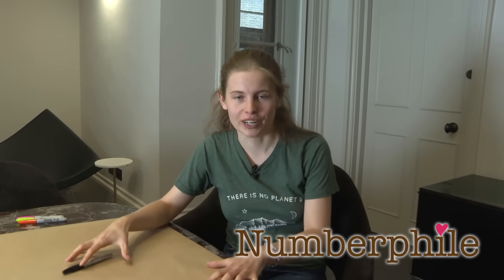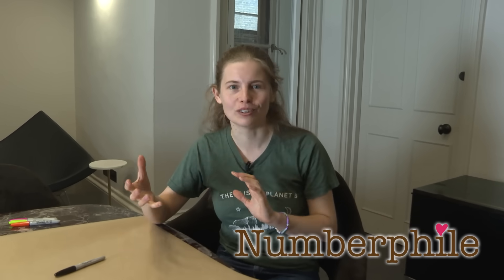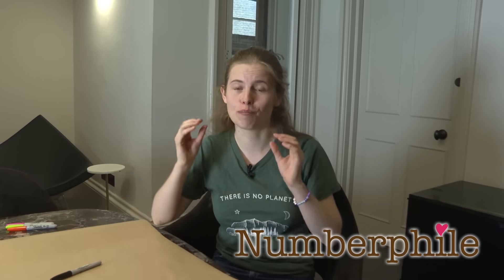Today we're going to talk about Schur numbers. As an added bonus, these numbers lead to the biggest mathematical proof ever. The record was set in 2017 and still hasn't been beaten.